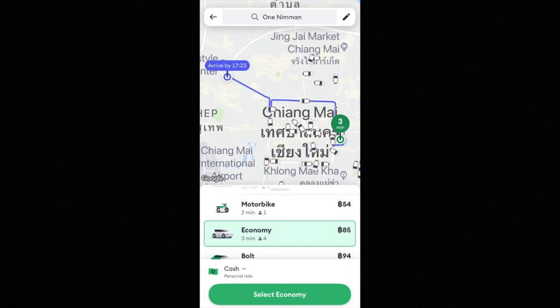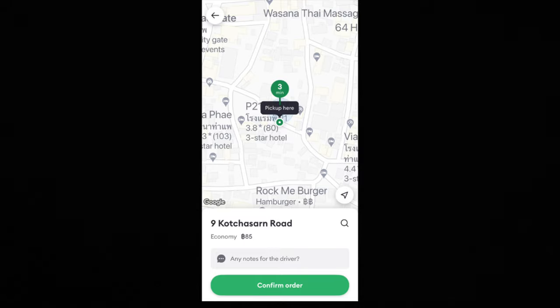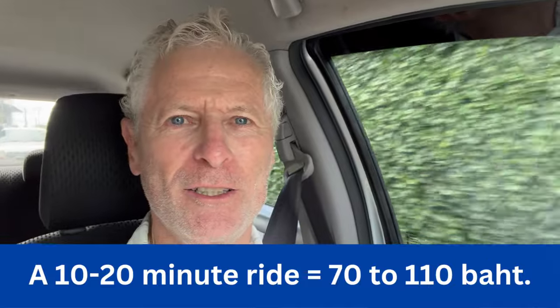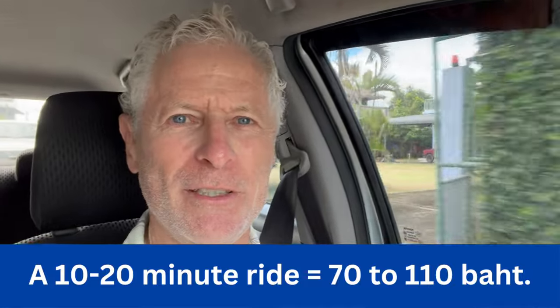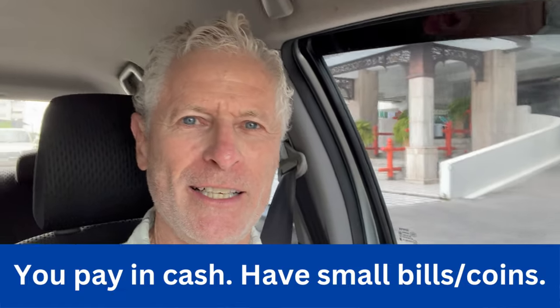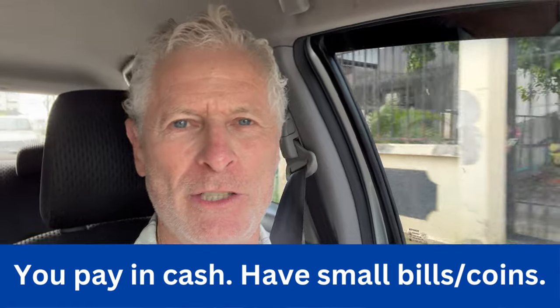It tells me where the car is and how many minutes away, and I click confirm. You'll then get a confirmation message that your ride has been confirmed. At that point you'll see who your driver is — their picture, the model and color of their car, and the license plate number. You also have the option to directly message the driver, which comes in handy to tell them specifically where to pick you up. It will be automatically translated from English into Thai for your driver, and if they message you back, it'll be in English for you.